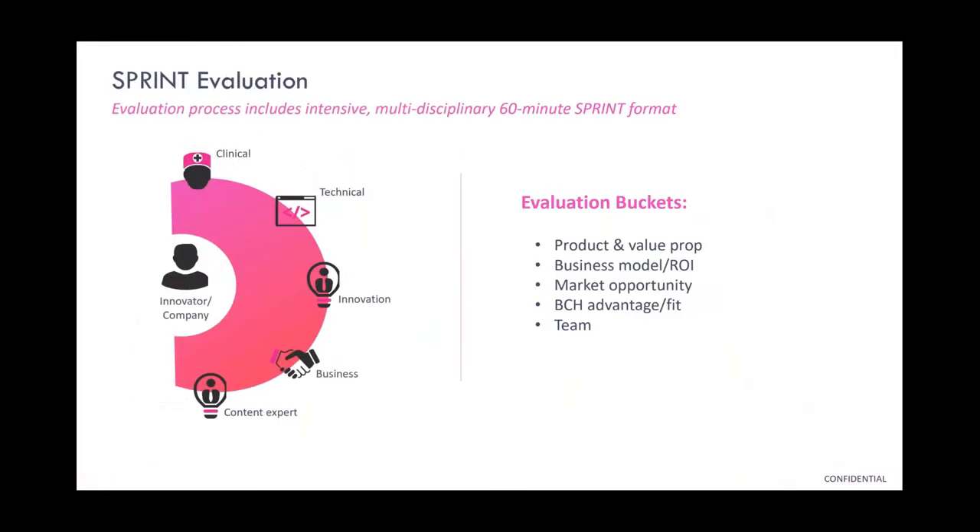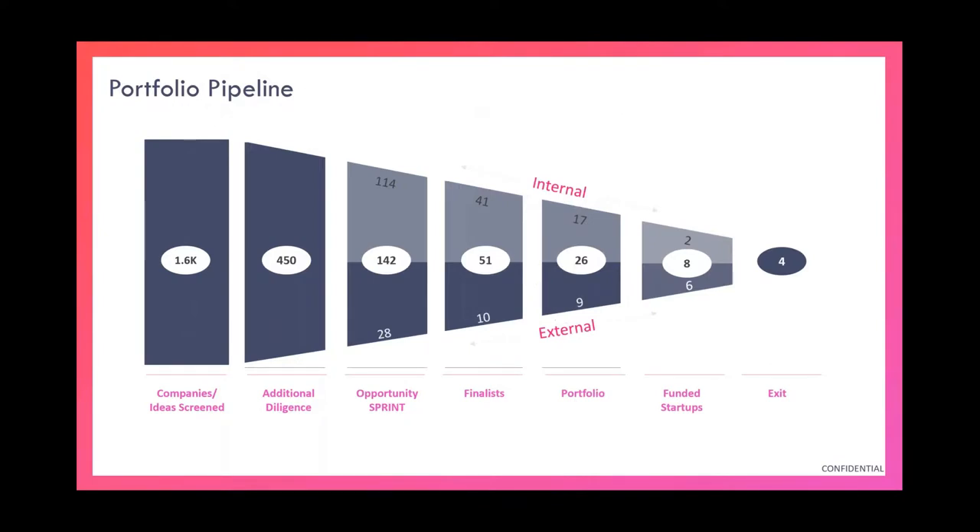As opposed to a pure application process where people get a formulaic rejection letter, we do heavy customization. We work with innovators to sprint on ideas, come up with a plan — and if it's not right for the accelerator, come up with another avenue such as research or foundations. To give you a sense of the magnitude: we're vetting thousands of ideas coming through our portfolio. In the last few years we've done due diligence on almost 500, sprinted on a quarter of those, and by the other end have a couple dozen companies formed — either internal ideas from researchers or outside companies with best-in-class technology. We've also had a few successful exits.